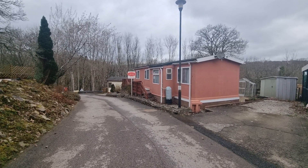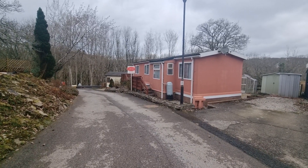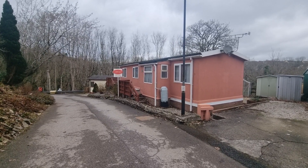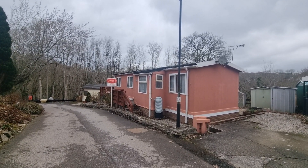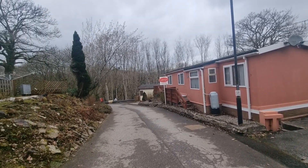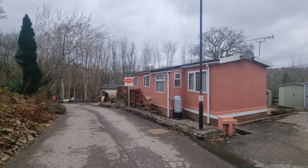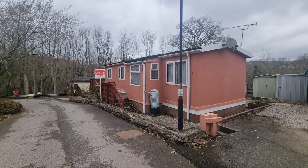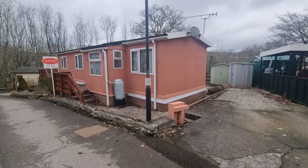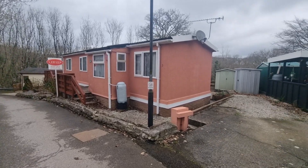Hello and welcome to another Lawson Estate Agents video viewing. We're here today to see a two-bedroom park home in Jasmine Gardens in Glenholt Park. A really lovely situated park home right on the edge of the woodland and if I stop talking long enough, hopefully you can hear the birds in the background. Really lovely spot with parking space and a quite generous outdoor plot — we'll have a little wander on the outside and then head on in.